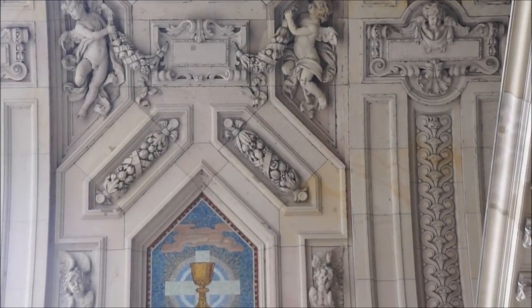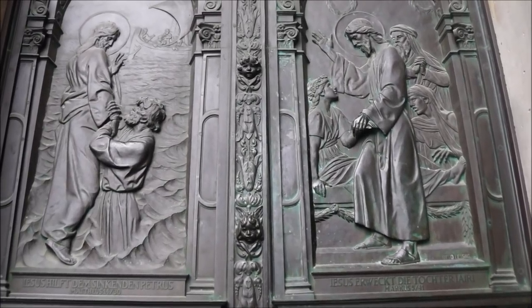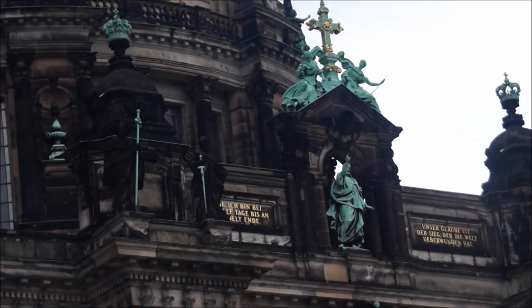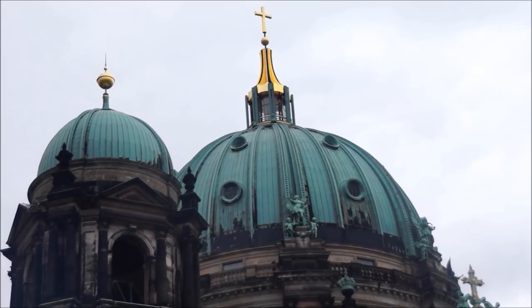Berlin Cathedral is located on Museum Island and it is one of the most beautiful churches in the city. You wouldn't be able to tell by looking at it today, but the dome was severely damaged during the Second World War.